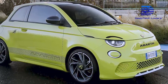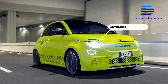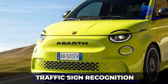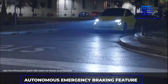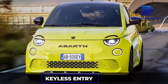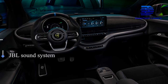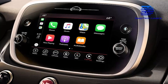The Abarth 500E Scorpionissimo, which will be the debuting model, will come with amazing features such as automatic LED headlights, wireless charging system, 360-degree camera system, automatic climate control, traffic sign recognition, adaptive speed assistant and cruise control, autonomous emergency braking, drowsiness detector, blind spot warning, and a keyless entry and start feature. Entertainment is not left out — the Abarth 500E will have a premium JBL sound system, Apple CarPlay, and Android Auto.